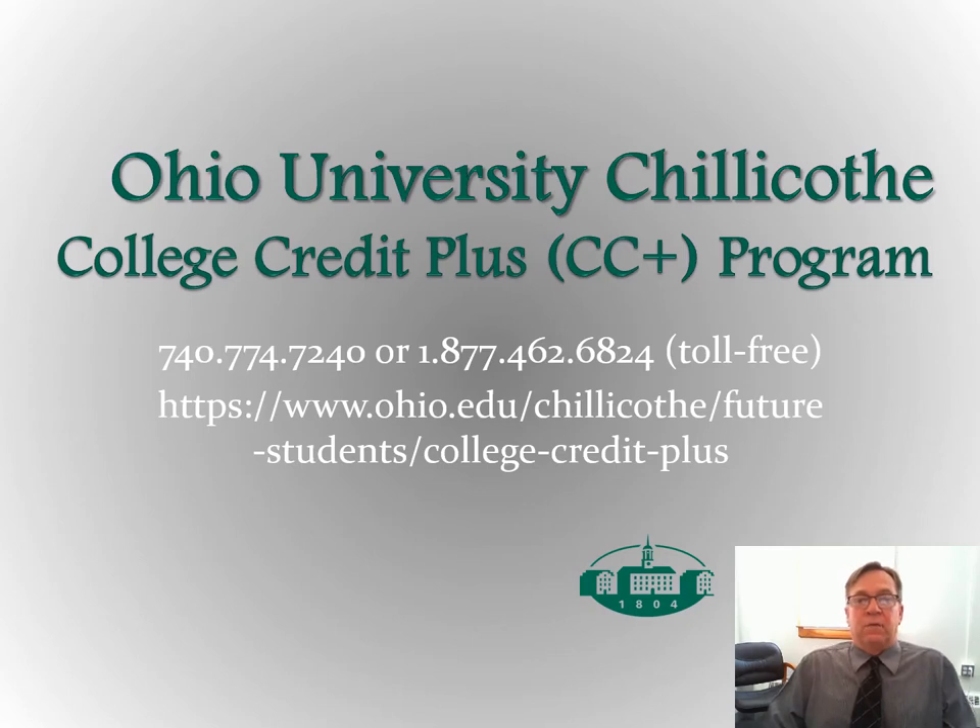The first slide simply has our contact information, phone number, and the website for our College Credit Plus program where you can go to get more information about the program and also to access documents that you will need, like the application and application instructions.